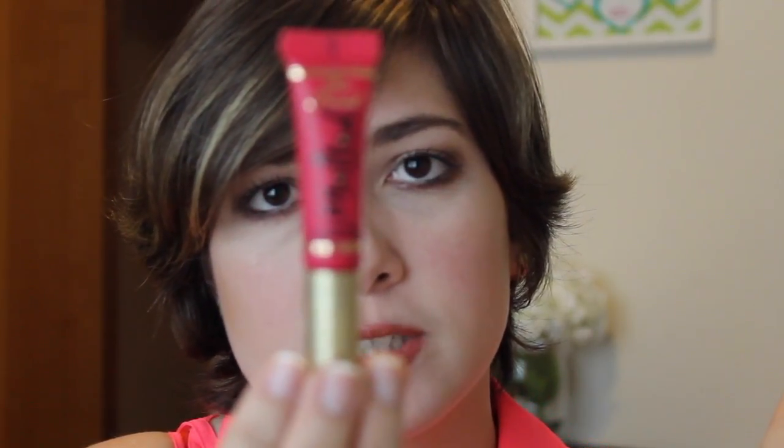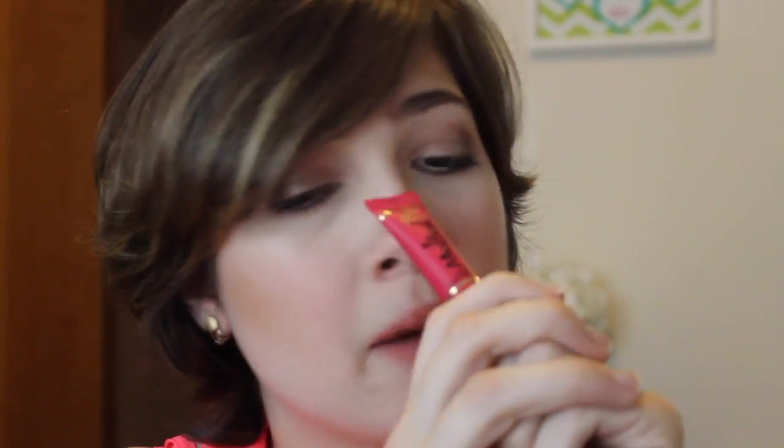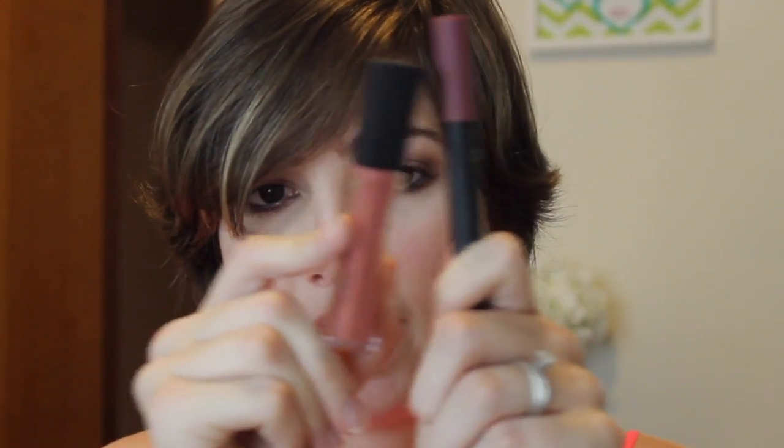Next is the Too Faced Melted liquefied long-wear lipstick in Melted Candy. The color is so beautiful and the formulation is absolutely stunning — I've been using this a ton, for parties and date nights throughout the month. Another item I've been really liking, reviewed in last week's video, is the Wet n Wild Velvet Matte Lip Color Crayon. These are amazing for everyday wear and have been my go-to daily lipsticks for February.